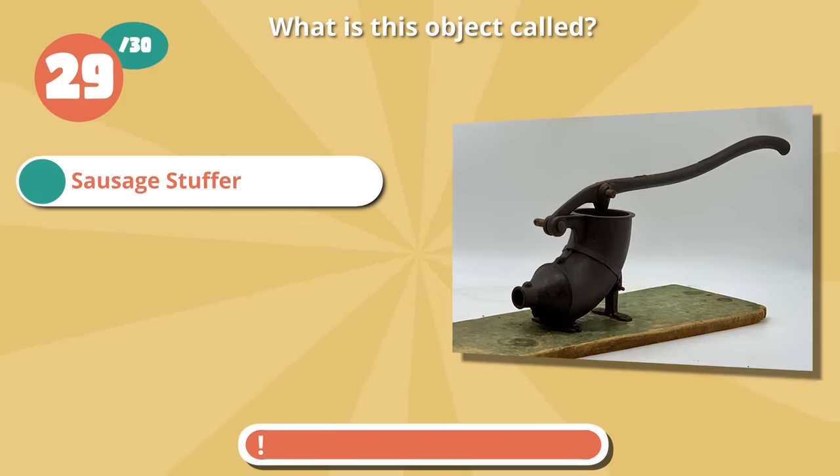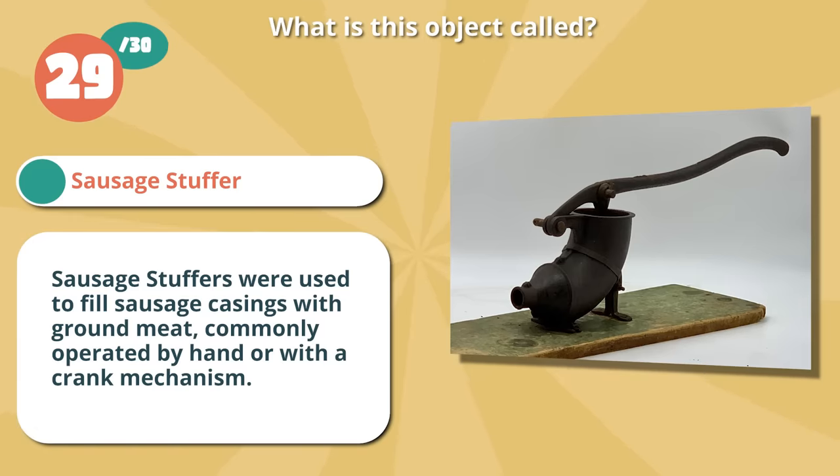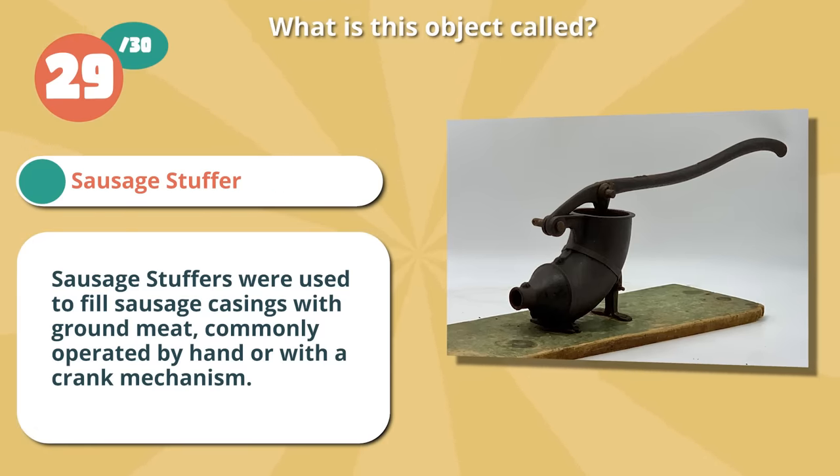Correct if you guessed a sausage stuffer. They were used to fill sausage casings with ground meat, commonly operated by hand or with a crank mechanism.